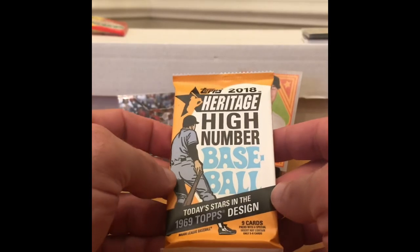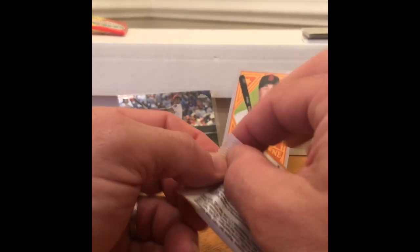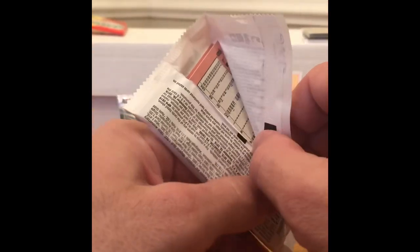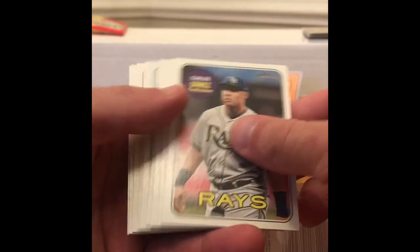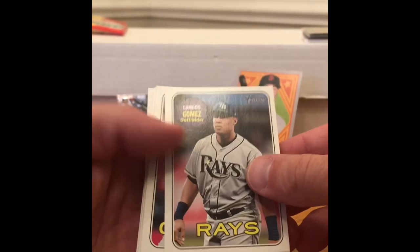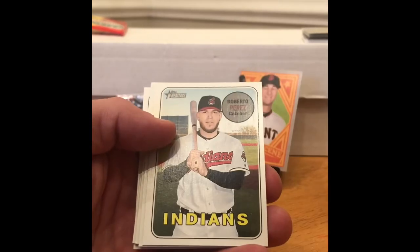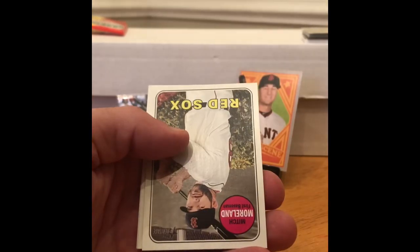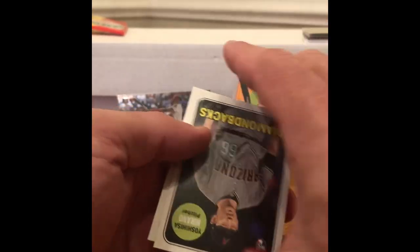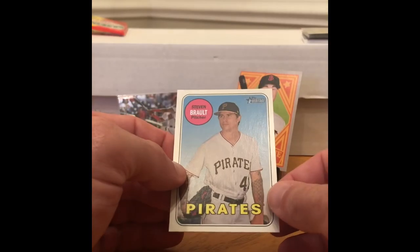Next pack: 2018 Topps Heritage High Number. Looking for Acuna, Soto, Torres, Ohtani, Meadows, action variations to include Guerriel Jr., and autos possibly of any of those guys. Pulls: Carlos Gomez, Greg Holland, rest in peace Tyler Skaggs, Roberto Perez, Hosmer, Ross, Mitch Moreland, a rookie of Hurano, and Stephen Brault.